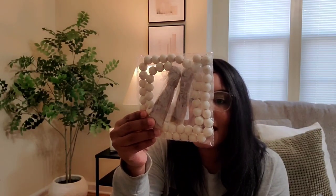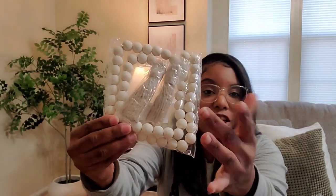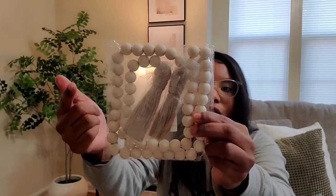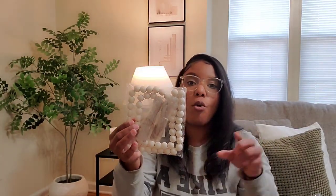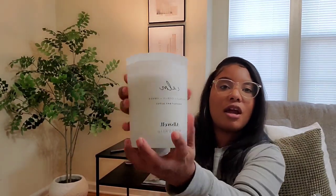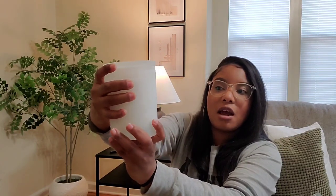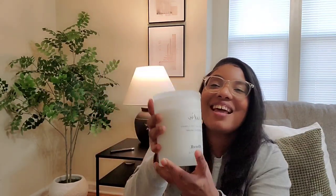Moving on, I have these garland beads — they are 39 inches long with little tassels at the bottom. They're a neutral color and really beautiful. I plan on styling them either on my entryway table or my coffee table, wrapped around a candle. This candle right here from Walmart is what I plan on pairing them with — it's in the scent coconut citrus and amber, called All Swell. It's calm and peaceful, giving off all those good vibes. That's exactly what I plan on doing with the garland beads.